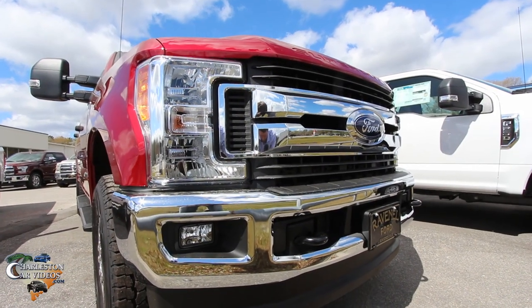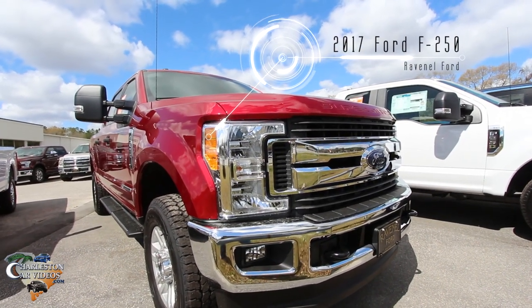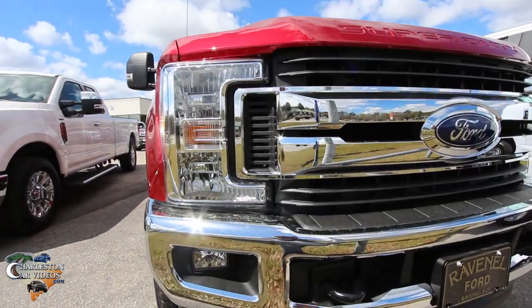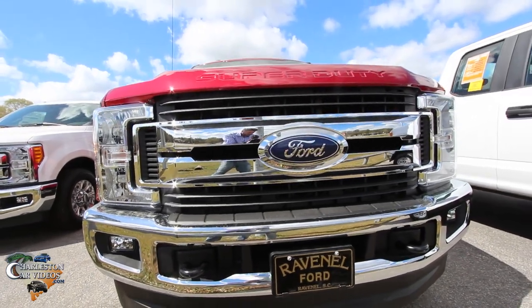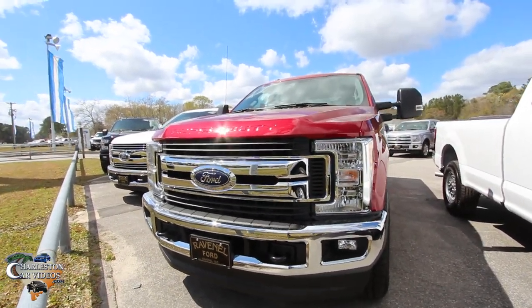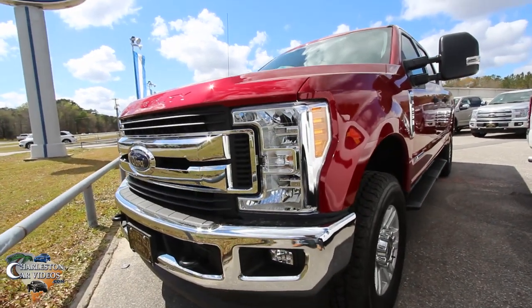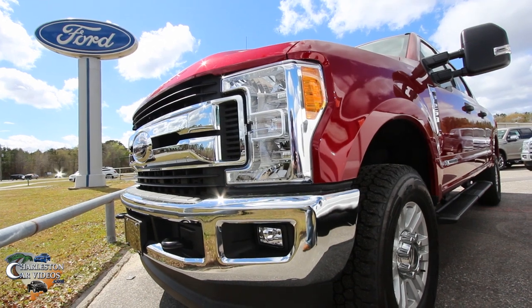First off, look at the front end on the F-250. This vehicle just says 'I'm one good-looking truck.' This truck has got it going on. If that's not a gorgeous piece of machinery Ford has put out — these have got to be some of the best looking trucks on the road today. There's a reason Ford's got on these window stickers '40 years top-selling truck.' What a massive, beautiful truck.